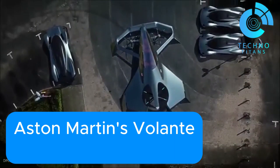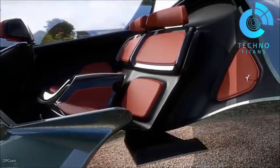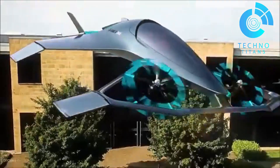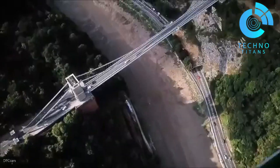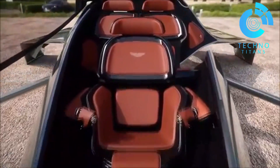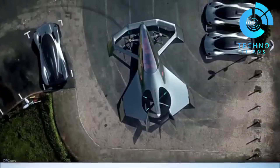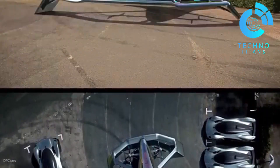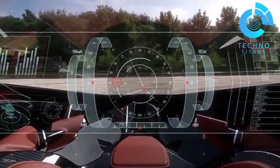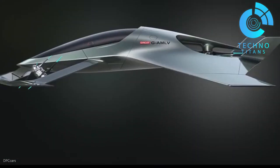Aston Martin's Volante Vision concept is a bold leap into the skies, blending elegance with futuristic engineering. This sleek flying vehicle is designed for autonomous flight and vertical takeoff, perfect for skipping city traffic. Its mission: to make urban and inner-city travel faster, cleaner, and far more luxurious than ever imagined. Driven by a hybrid electric system, the Volante Vision is built to comfortably carry up to three adults. Created in partnership with Rolls-Royce, Cranfield University, and Cranfield Aerospace, it's truly a team effort in innovation, reflecting Aston Martin's forward-thinking approach to personal air mobility.